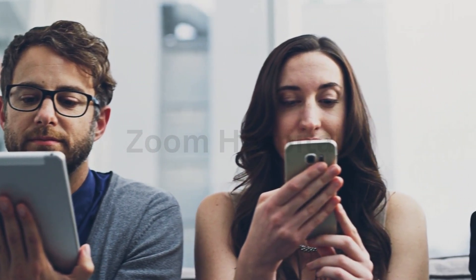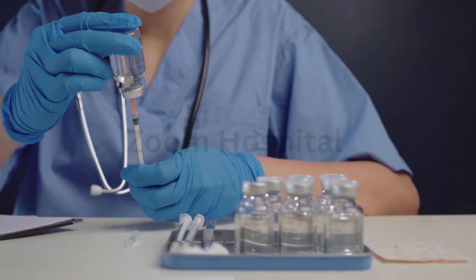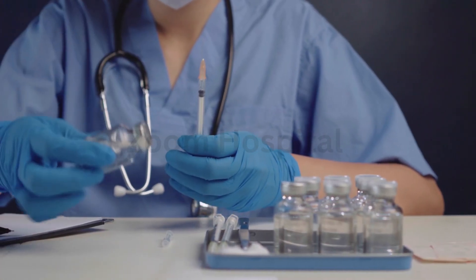For the latest updates on therapeutic vaccines and other groundbreaking medical advances, subscribe to our channel. Your health matters. Stay informed. Stay protected.